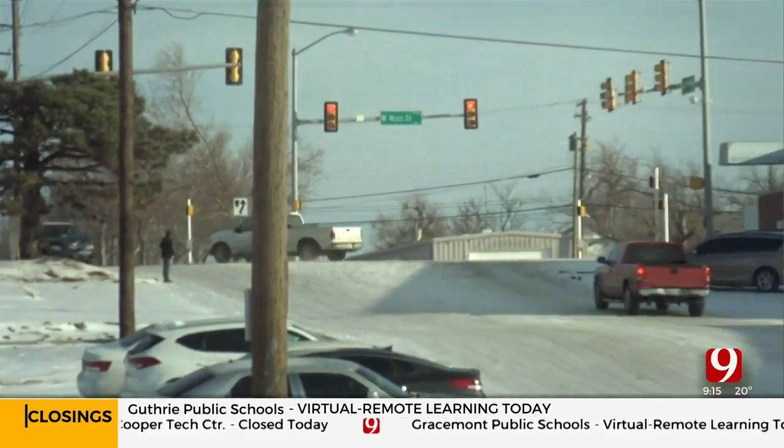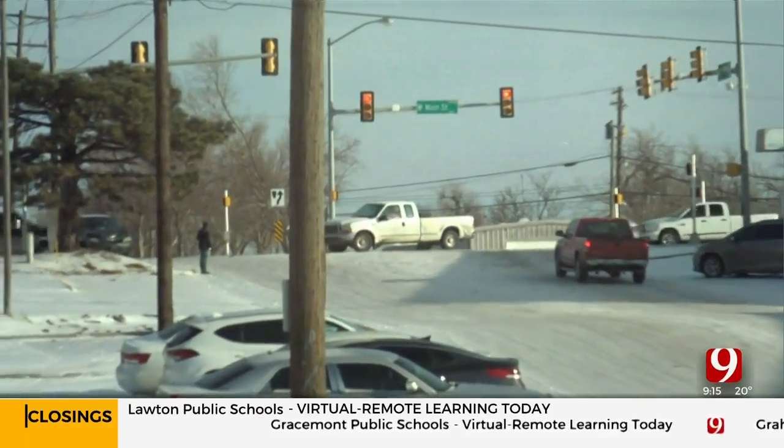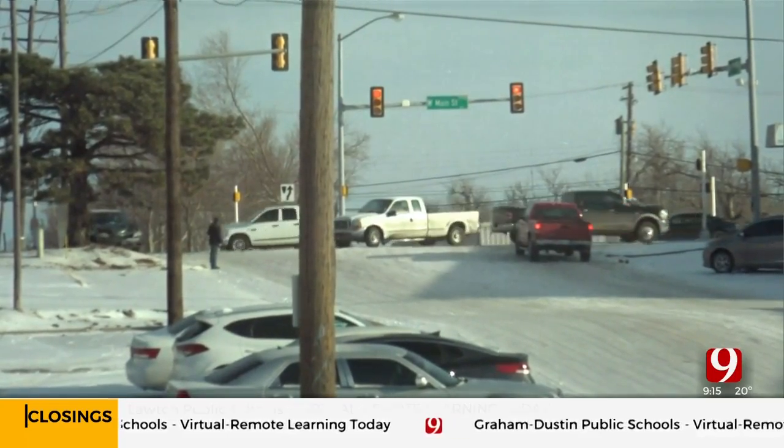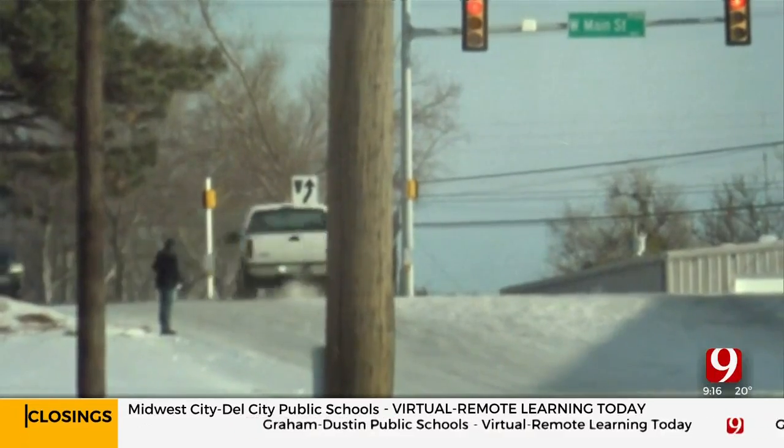From Brandon Pendle's perspective, check this out. Brandon, you're at Virginia and Maine, just west of downtown. So many folks have had major issues — that's a full 360 right there. Give us an update, Brandon.